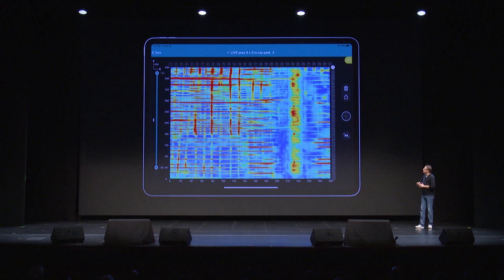Now, the data looks amazing. This is an area of 4 by 3 meters — clear layout of rebars, deep objects, post-tensioning cables, you name it, all at the tip of your iPad. This is absolutely unmatched in the industry.